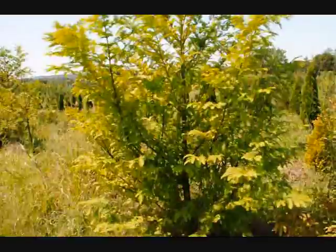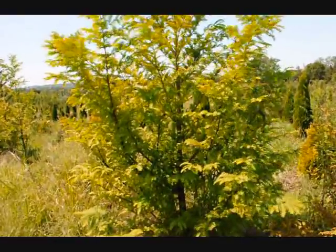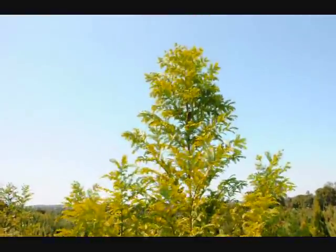This tree is a very easy to grow tree. It's also deer resistant. It can grow upwards of three feet a year — this tree grew three feet this year.